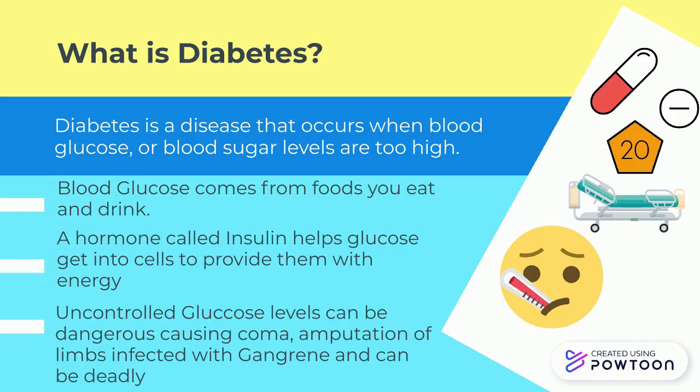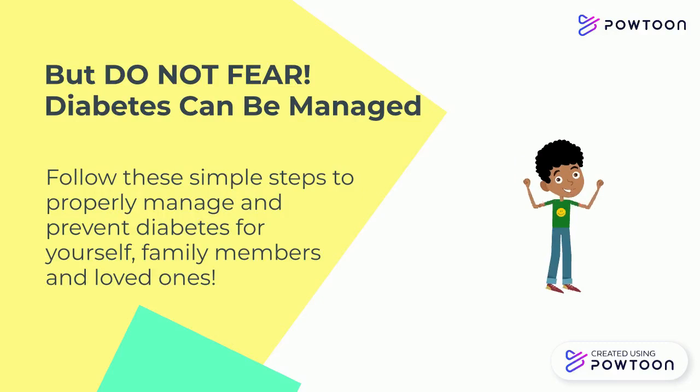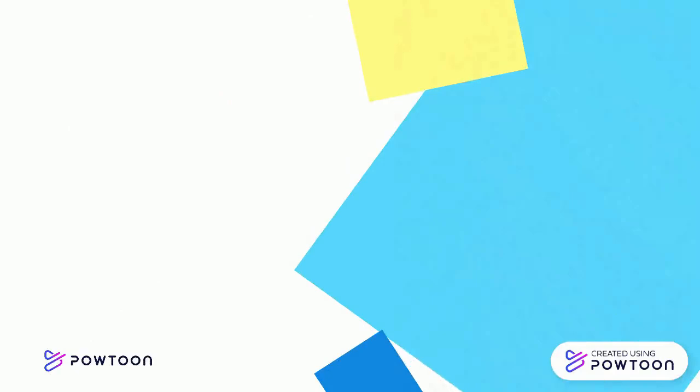Uncontrolled glucose levels can be dangerous, causing coma, amputation of limbs due to gangrene, and can also be deadly. But do not fear — diabetes can be managed. Follow these simple steps to properly manage and prevent diabetes for yourself, family members, and loved ones.